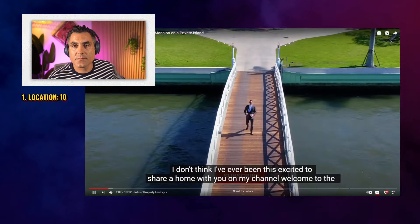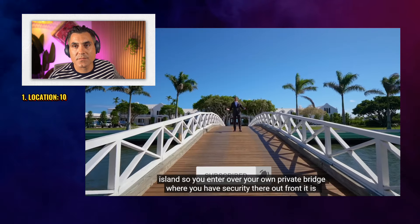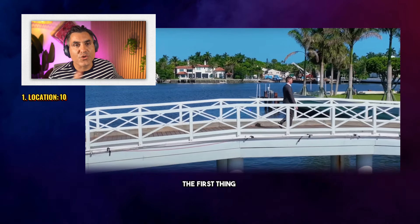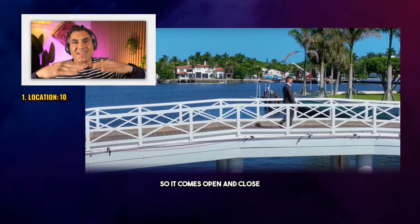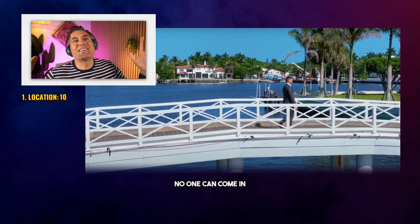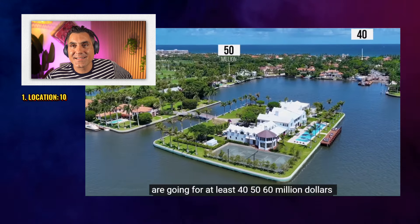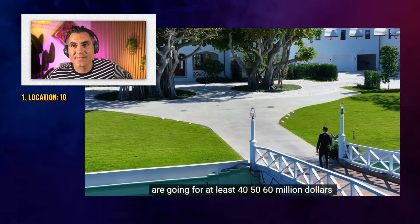Welcome to the island. You enter over your own private bridge where you have security out front — it is the only private island in Palm Beach. The first thing the owner should do is make it a drawbridge, so it opens and closes. You go in and just close it — no one can come in. For perspective, all the homes around us are going for at least $40, $50, $60 million. It's $218 million for your own private island.